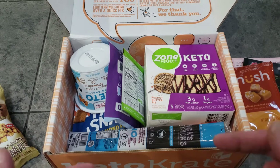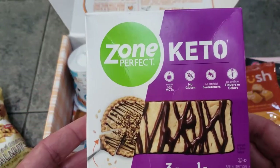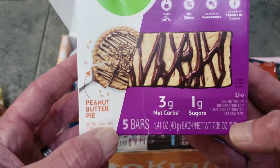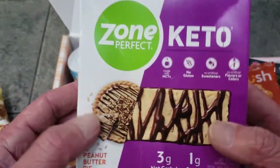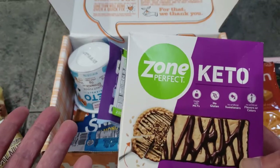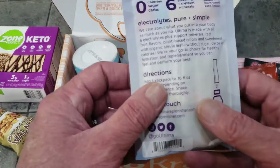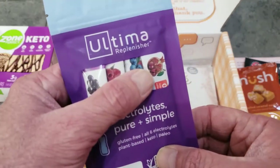They give you a whole box of five Zone Perfect keto bars — peanut butter pie flavor. That box alone is probably six to seven bucks, which is great value. The biggest thing with keto is the snacks — what are you going to eat? This is a good way to get snacks that keep you on track, low-carb and low-sugar. Also included are electrolytes — pure and simple. We've used them before and they taste great. Pour one in a water bottle and you're good to go.